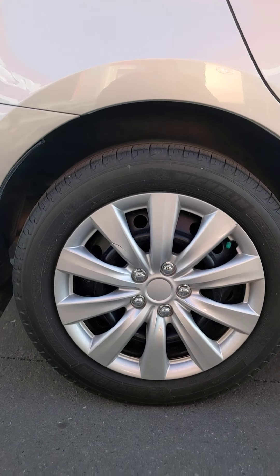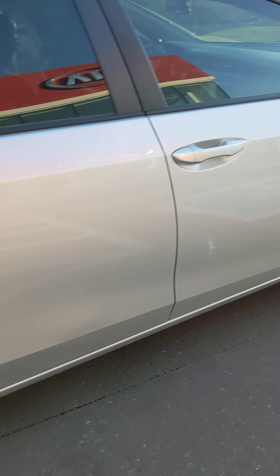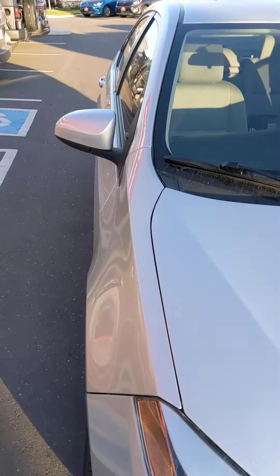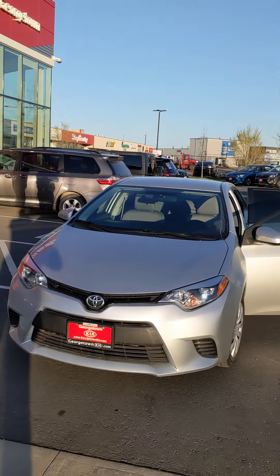They are 16-inch Michelin all-season tires. We do a full safety certification on the vehicle, and anything that needs changing will be replaced with brand new parts.